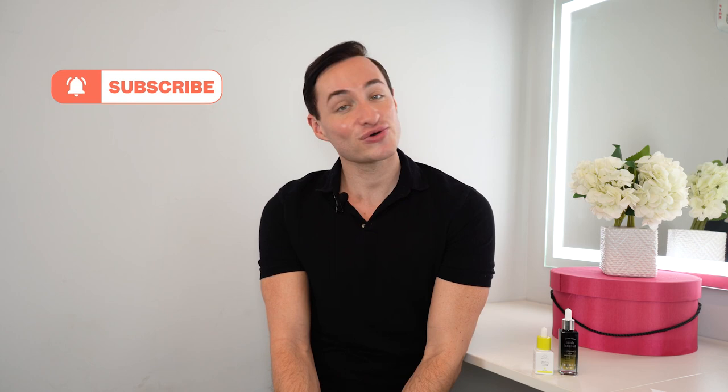Thank you so much for watching this week's episode of What the Dupe. Don't forget to like, comment, subscribe, and turn on those post notifications. Let us know which dupes you want to see next.